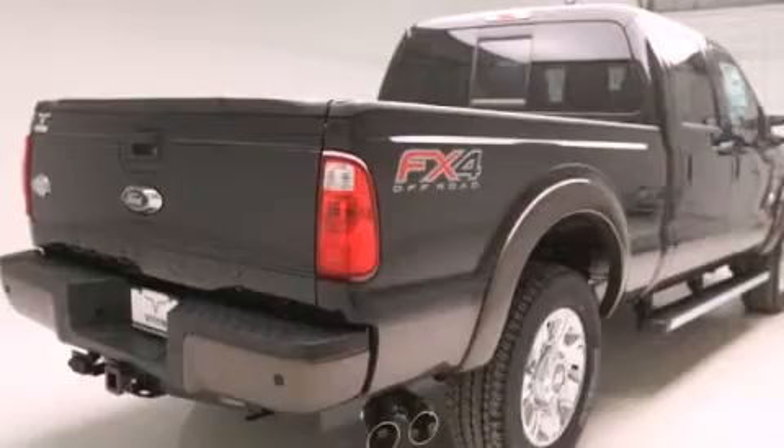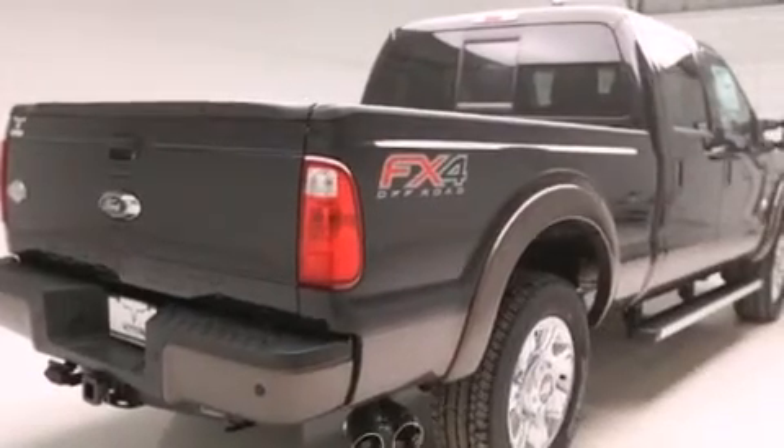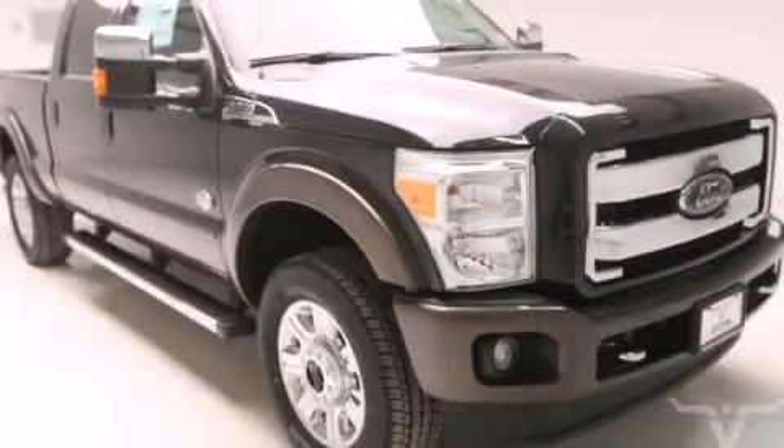This Ford features an off-road package. Call or visit us right now and arrange your test drive today.